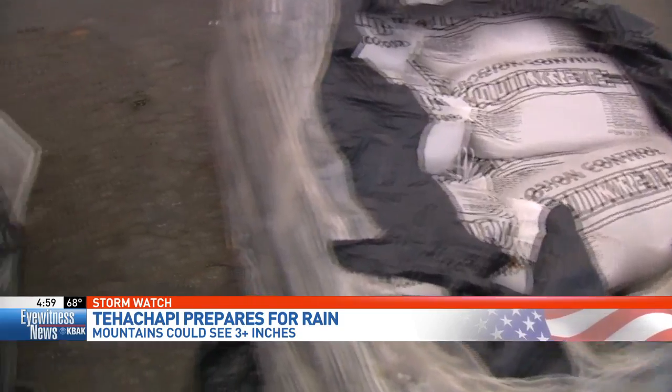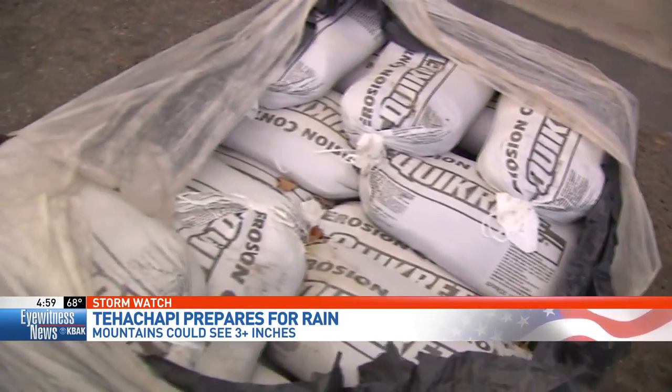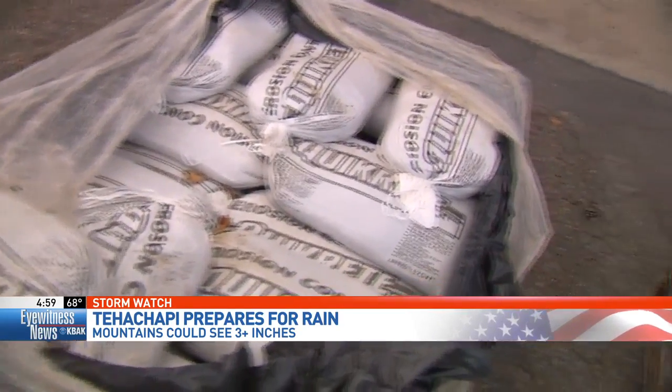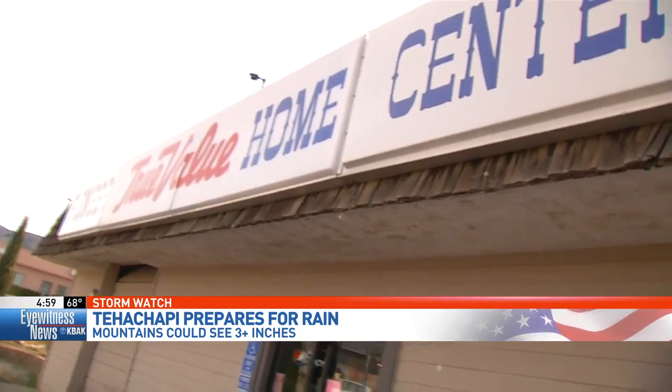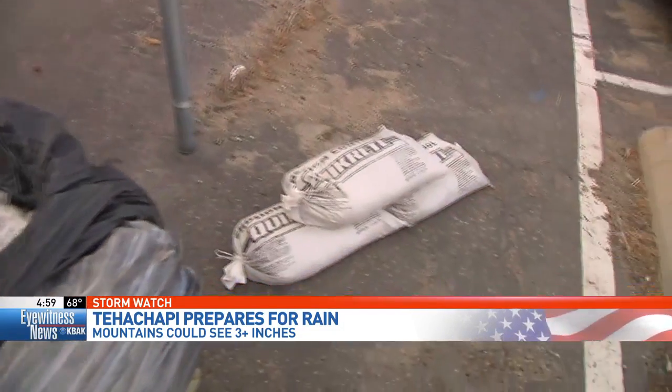I spoke with the Kern County Fire Department earlier this morning and they said it's going to be a big storm. They said that they are not giving away sandbags. So if you want sandbags, you're going to have to go to a hardware store like this one. This is Pioneer True Value here in Tehachapi at 20901 South Street.